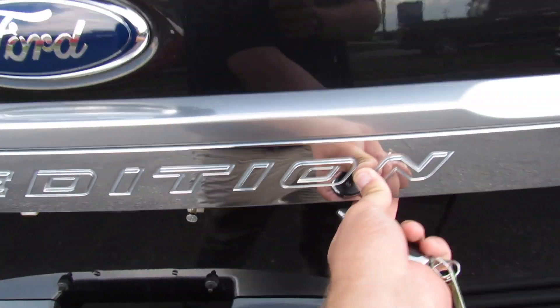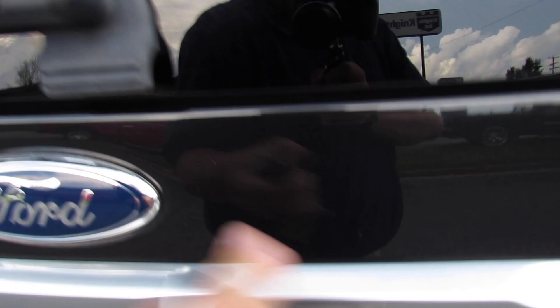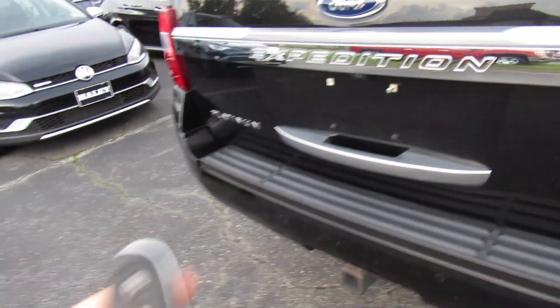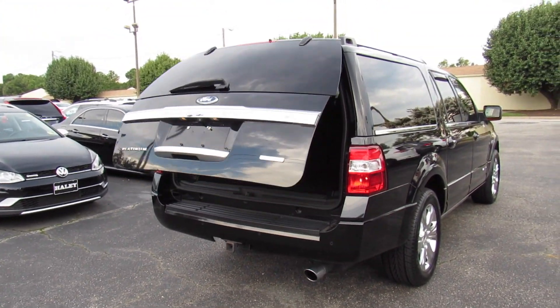Down below you have your single exhaust as well as your trailer hitch. You can come up here and press — make sure it's unlocked — press right here and you can release the glass. As well, this one is equipped with a power trunk; just press twice and that will open it.